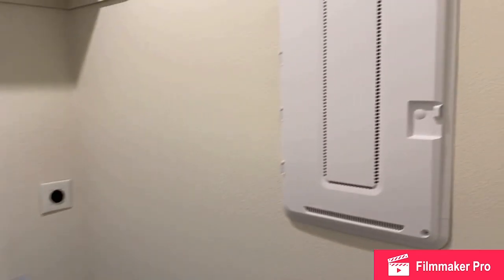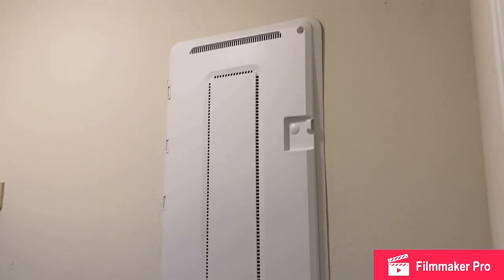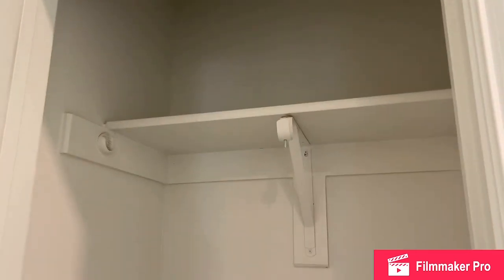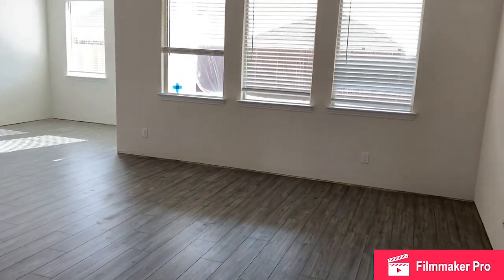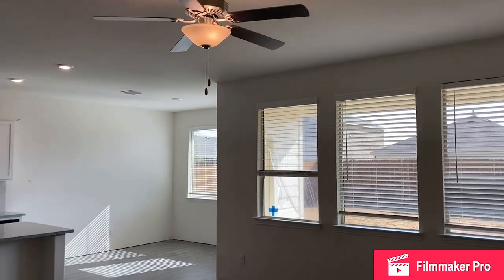Your home automation system lives in this white panel. This is a great coat closet for guests, and now into the heart of the home.